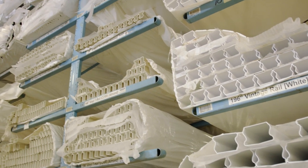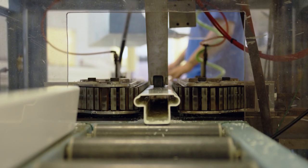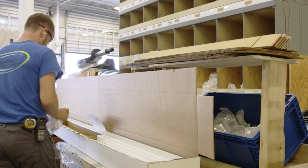We route the railings with computerized equipment designed to cut a variety of different profiles. The exacting nature of the machine gives our product an accurate fit and a clean look every time. Then, we add aluminum reinforcement channels into each piece of railing to add structural strength.